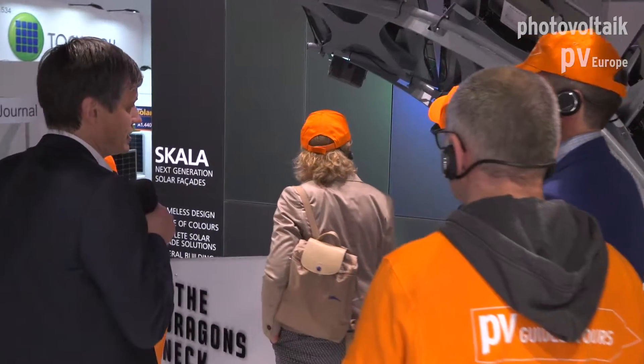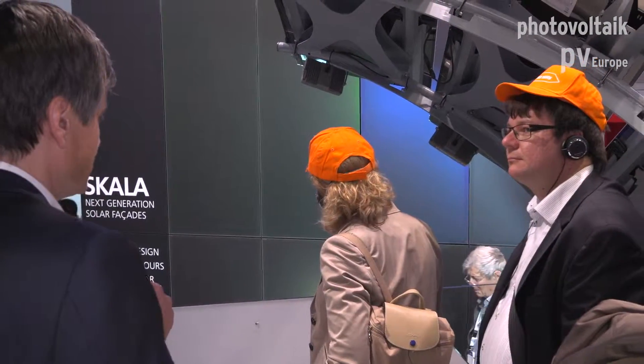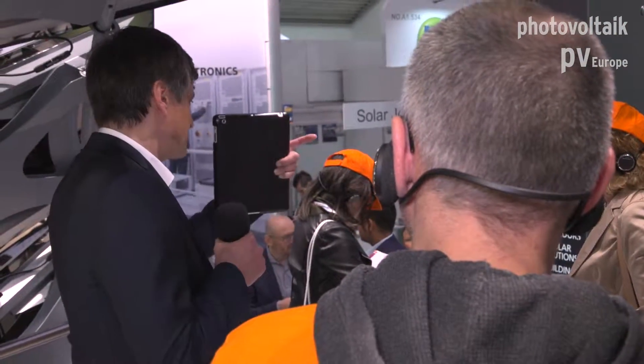There is a very special technology behind this. What we didn't want to do is hide the cells with color. If you do a pigment coating like a screen print, you hide the cells and they cannot produce power. What we developed is a technology based on reflection. For example, the blue panels you can see here — it's not actually blue.